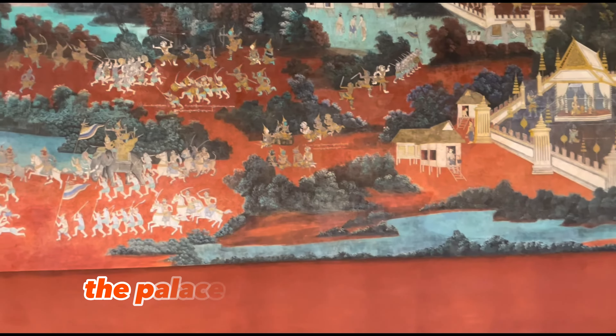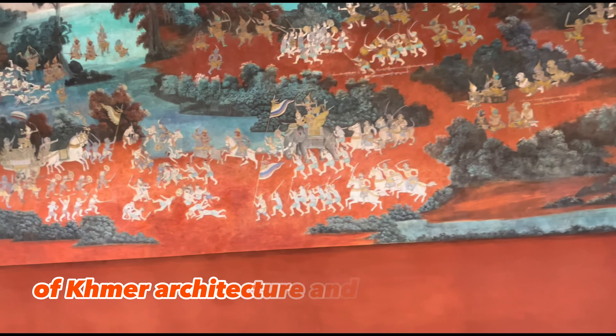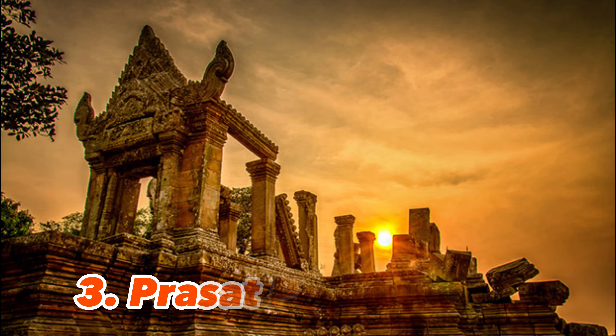10 Places to Visit Cambodia. Visiting Cambodia right now, you could consider including the following places and information.